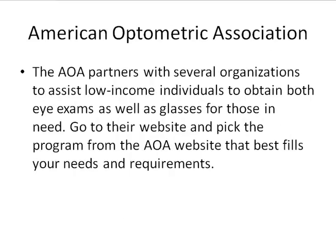Next, the American Optometric Association. They actually partner with several organizations that will provide low-income assistance for individuals in order to get both eye exams and glasses, once again at the local level. The way you find out what your options are, go to their website and pick the program that best fits your needs and requirements. I really found it's a great resource — just type American Optometric Association into Google and you'll be able to find it.